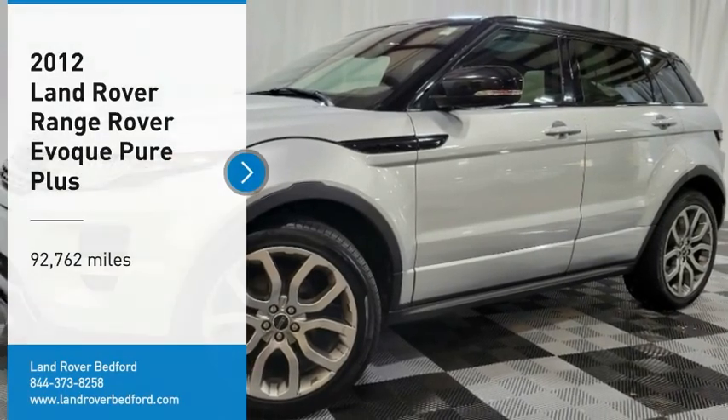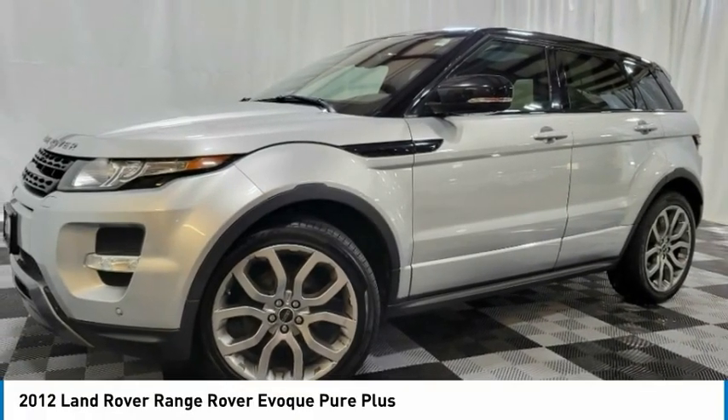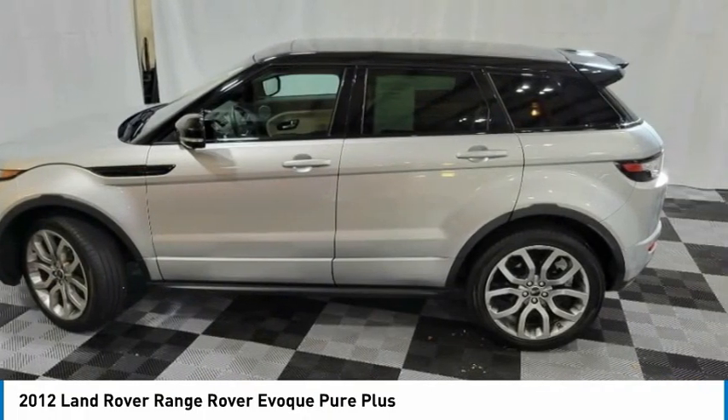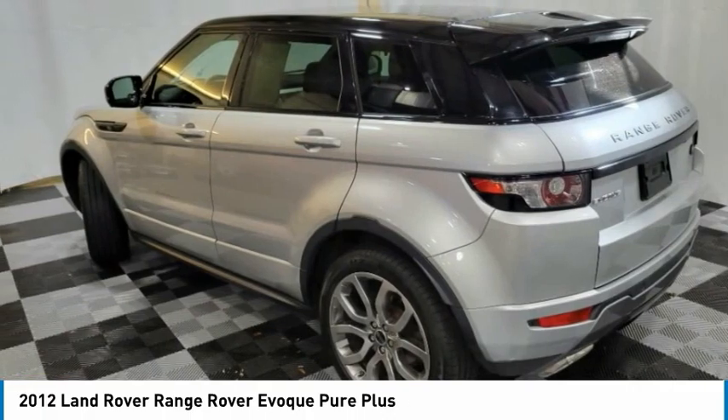Take a ride in the 2012 Evoque. The all-new Range Rover Evoque is the lightest and most fuel-efficient Range Rover to date, continuing our commitment to environmental sustainability.